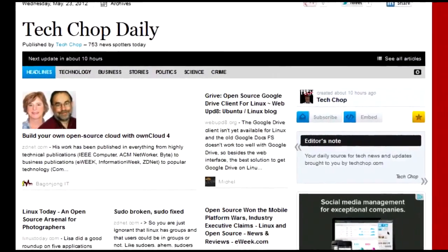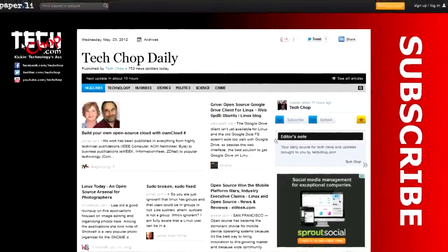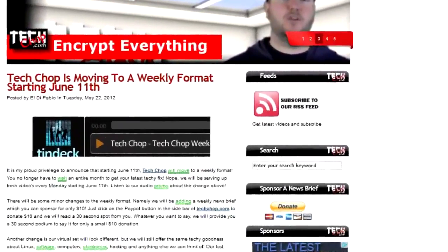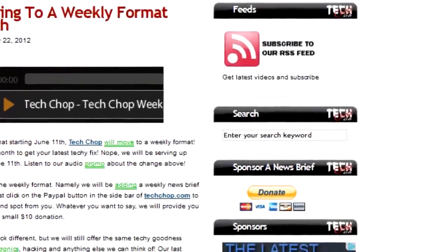Microsoft's Eric Dewar said that around 20% of Microsoft account logins can be found on lists of compromised credentials stemming from recently publicized security breaches from Yahoo and LinkedIn. Dewar says the reason is because many people reuse passwords — for example, the password you use to access Facebook is probably the same one you use to access your home computer. News for the weekly news brief is taken from our TechChop daily paper lead page, available at news.techchop.com. You can sponsor your own news brief for only $10 by clicking the donate button in the sidebar at techchop.com — we'll be your 30-second podium for only $10.